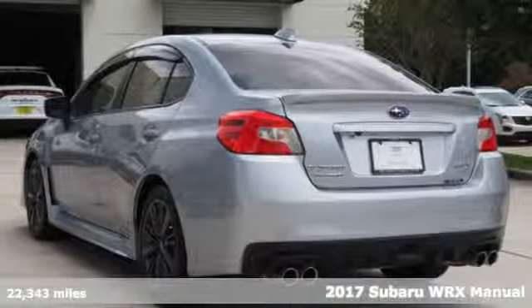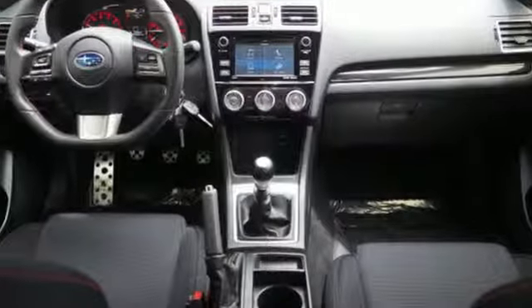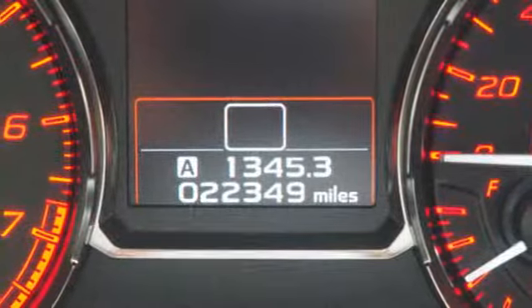It's well equipped with features you need. Manual transmission. Sport suspension. Aluminum wheels. Bluetooth wireless audio streaming.